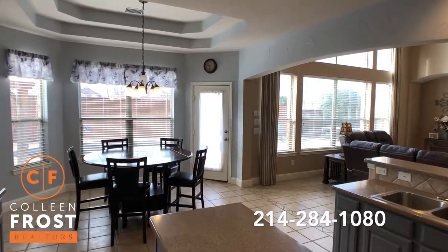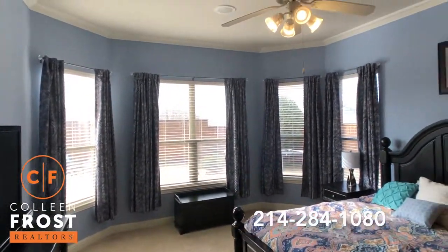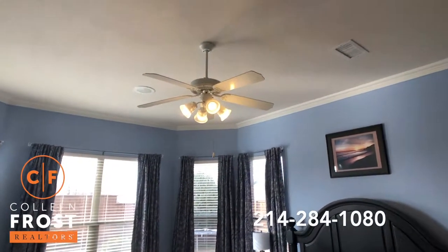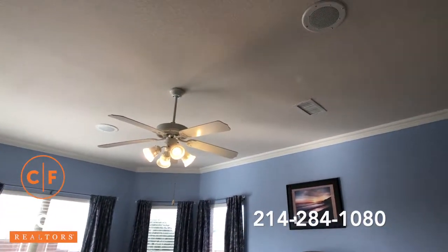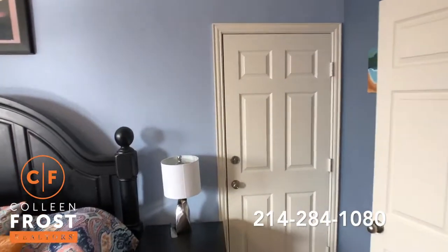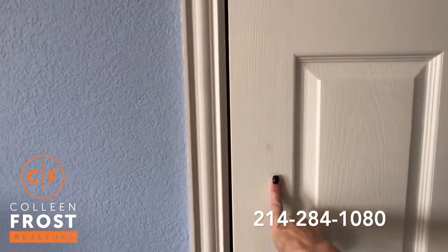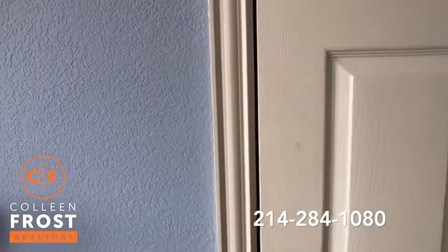Now let's head to the master retreat. Beautiful wall colors. You'll see in the ceilings we have speakers for great surround sound. Okay, this is one of my favorite features of the home. So this is a three-car garage, but this door was added when the previous sellers lived here.